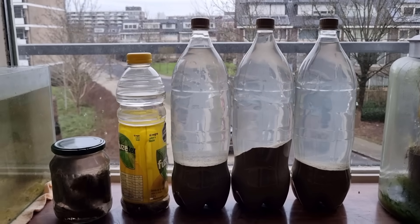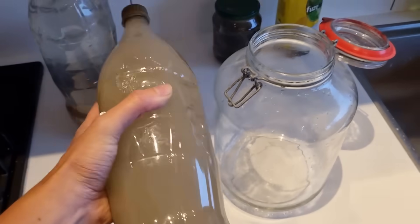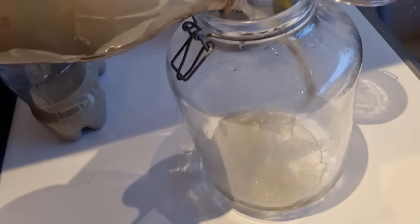Eventually I got it back though. Assembly time in this jar. I attempted to film this, and I guess succeeded, except that you can't see it very well.